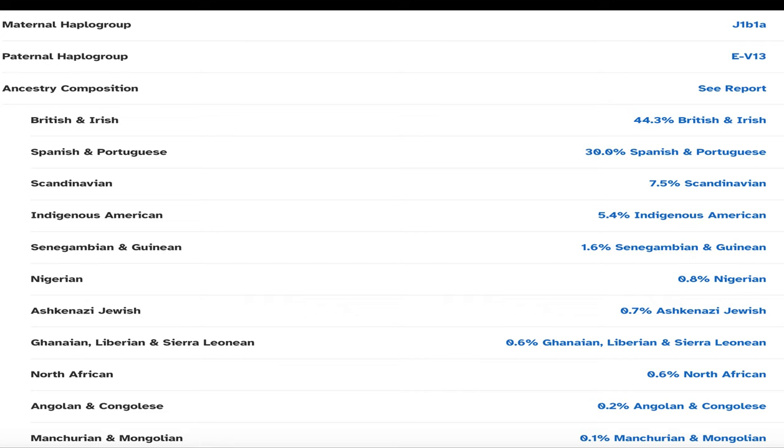These are my 23andMe DNA results. My maternal haplogroup is J1B1A and my paternal haplogroup is EV13. My ancestry composition shows 44.3% British and Irish, 30.0% Spanish and Portuguese, 7.5% Scandinavian, 5.4% Indigenous American, 1.6% Senegambian and Guinean, 0.8% Nigerian, 0.7% Ashkenazi Jewish, 0.6% Ghanaian/Liberian/Sierra Leonean, 0.6% North African, 0.2% Angolan and Congolese, and 0.1% Manchurian and Mongolian.